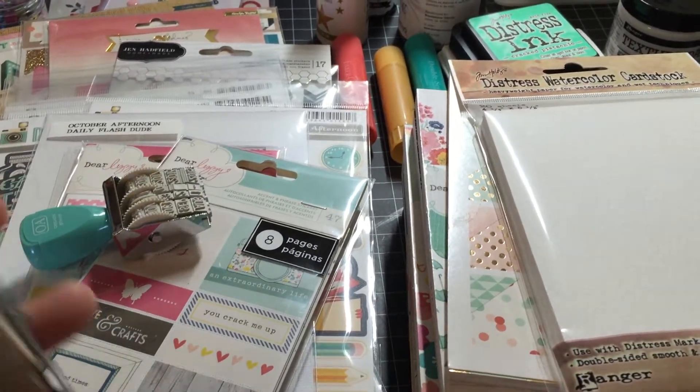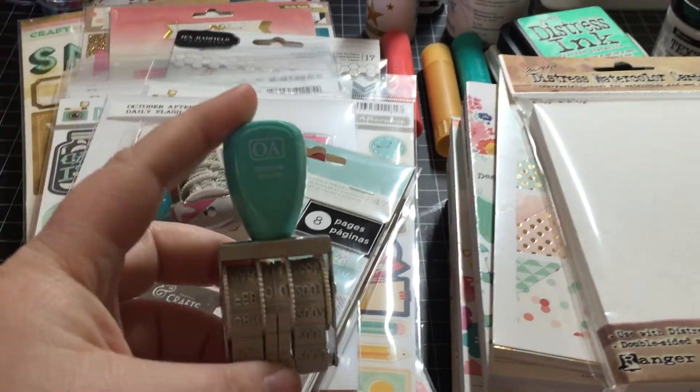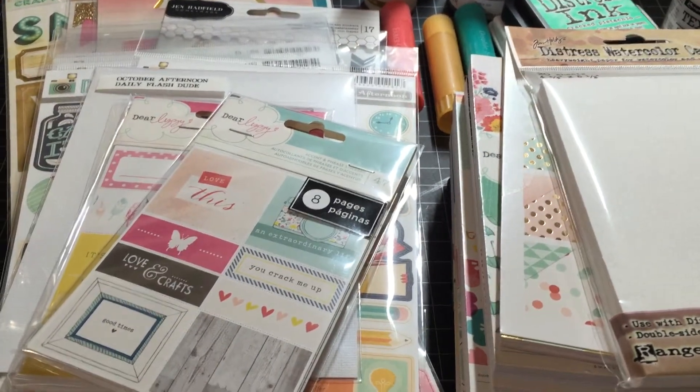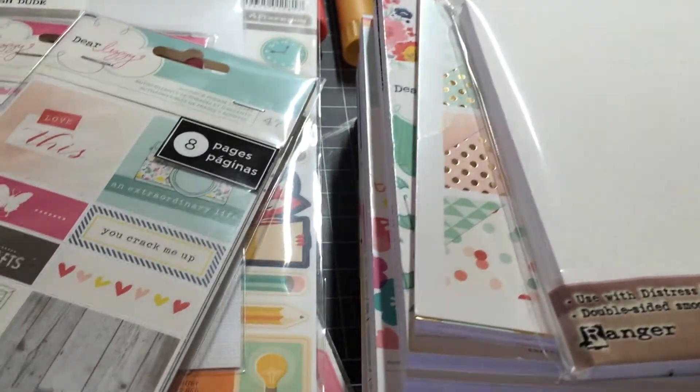I got two of the October Afternoon Decade stamps. This is the 2000s — it's kind of dark — and then I got the 2010s.